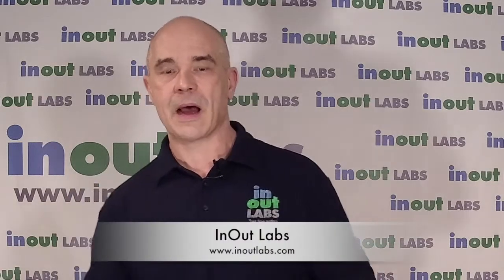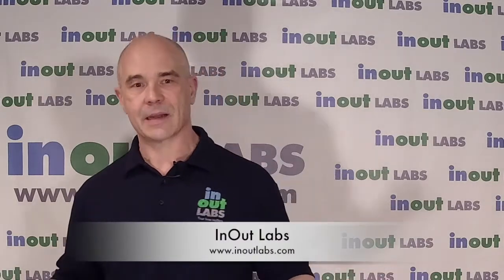A lot to process, a lot to understand. If you want to learn more, stay up to date with our other videos — please subscribe, like it, give us a call at 847-657-7900. We're happy to answer whatever questions we can, and obviously we'd like your business too. Our website is inoutlabs.com. I'm Tim Tellecki from InOut Labs.